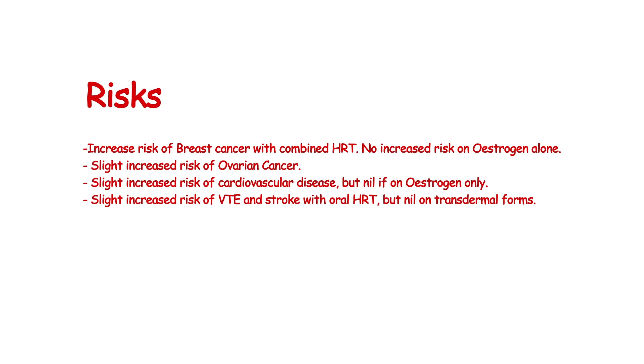There is an increased risk of ovarian cancer whilst on HRT, and there's a minimal increased risk of coronary heart disease while on HRT, but nil if on oestrogen-only regimes. There's a slight increase in VTE with oral HRT, but nil with transdermal forms.